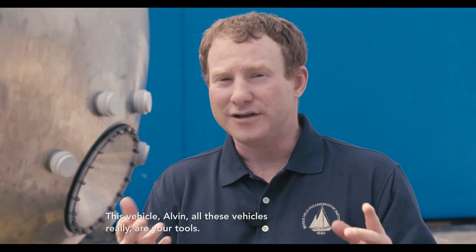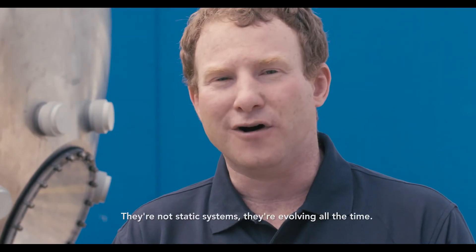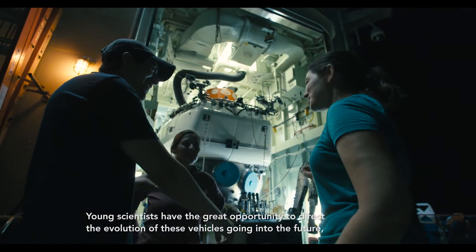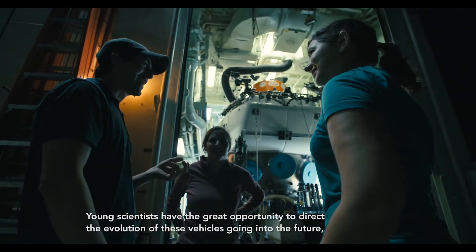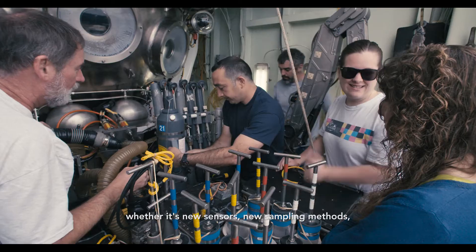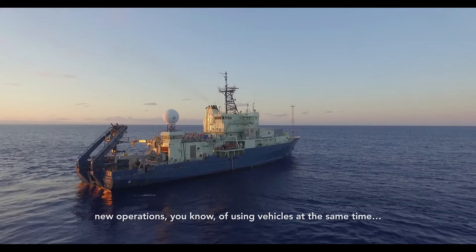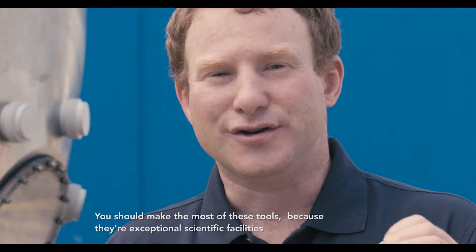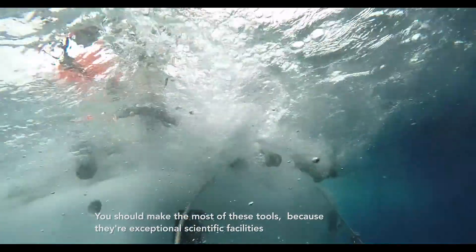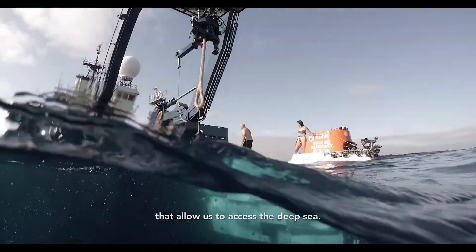These vehicles — Alvin, all these vehicles — really are your tools. They're not static systems, they're evolving all the time. Young scientists have the great opportunity to direct the evolution of these vehicles going into the future, whether it's new sensors, new sampling methods, or new operations using vehicles at the same time. We should make the most of these tools because they're exceptional scientific facilities that allow us to access the deep sea.